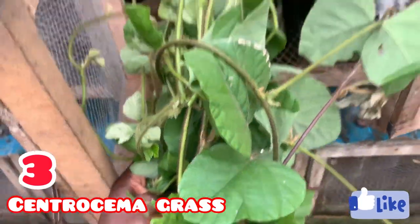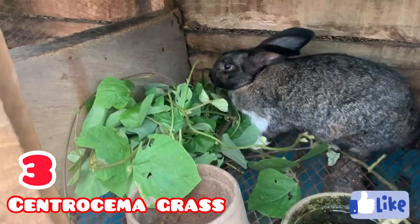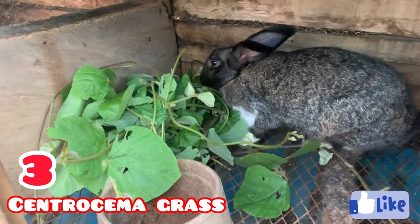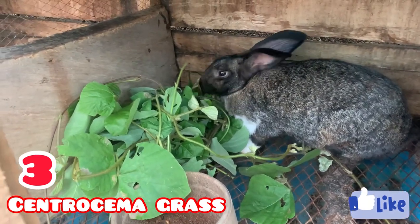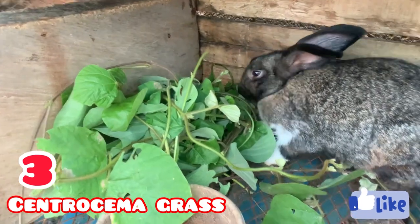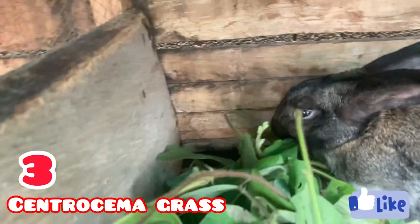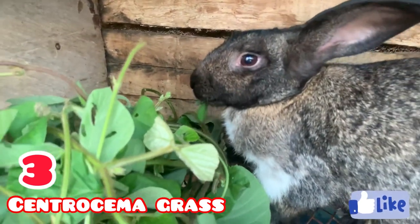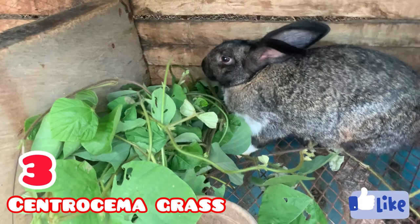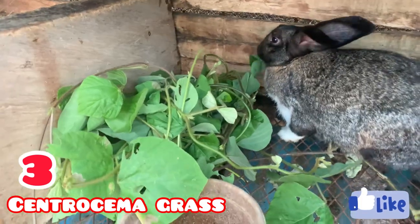At number three we have centrosima grass. When I started rabbit farming, this was one of the leaves I used very frequently because at that period I wasn't using a lot of commercial feed. Centrosima grass grows like a cover crop and rabbits love it — it actually helps them gain a lot of weight. It's very popular among rabbit farmers who often call it the cover crop, but the botanical name is centrosima grass.